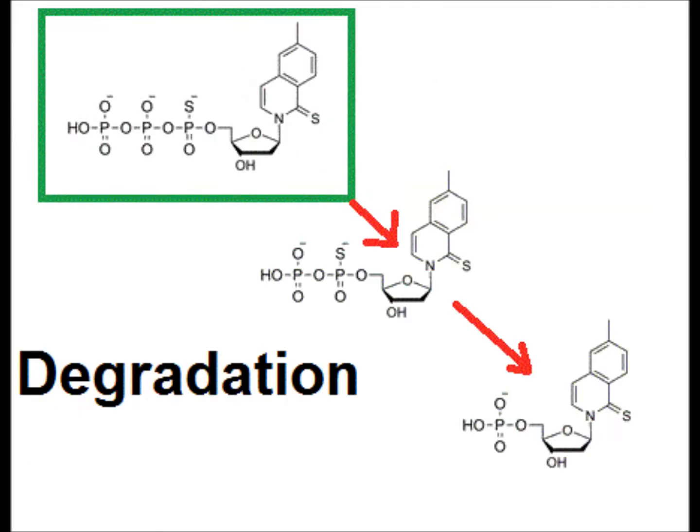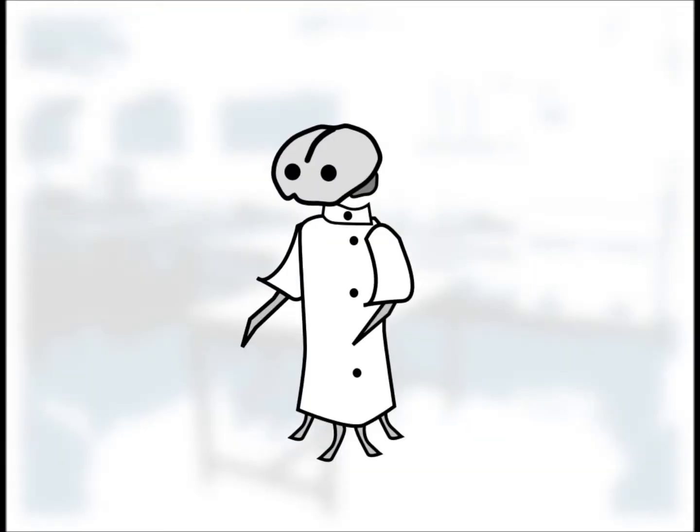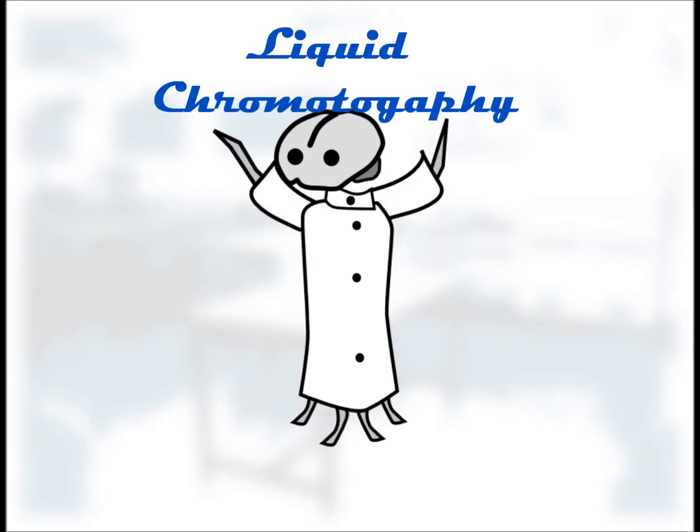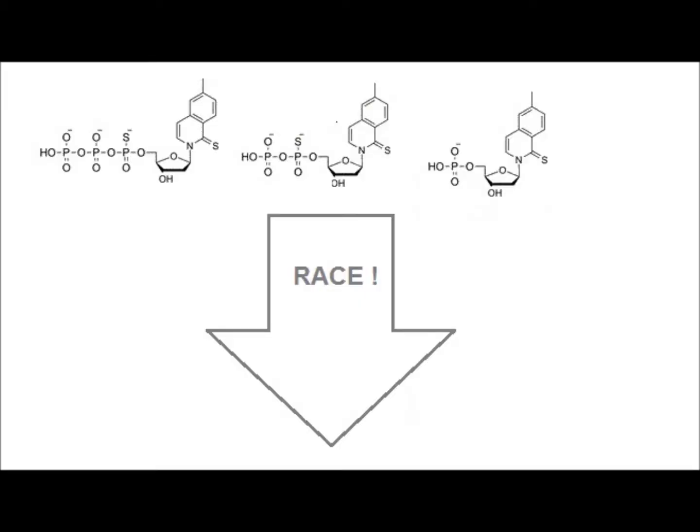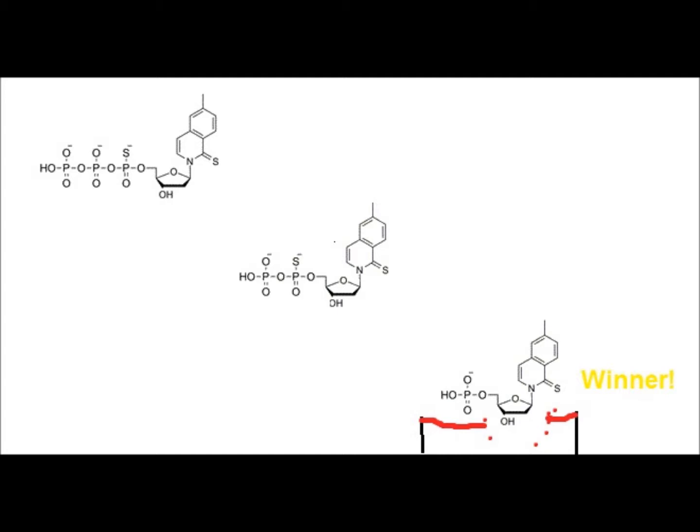But there was another problem — these unnatural bases aren't exactly stable. When incubated with E. coli, something bad happened. These nucleotides have three phosphates attached to them — that's their basic structure. You can tell how many phosphates are attached to a molecule using liquid chromatography: if you force molecules through a medium like silica gel or paper, the lighter molecules travel faster and the heavier ones travel slower. Therefore, an unnatural base with three phosphates will travel slower than one with two phosphates.